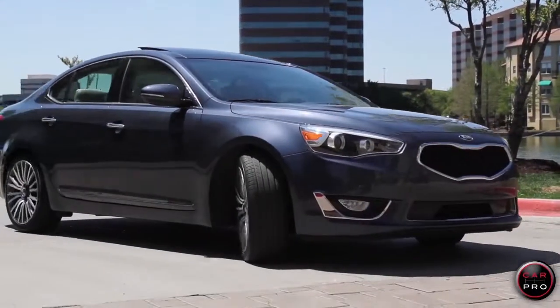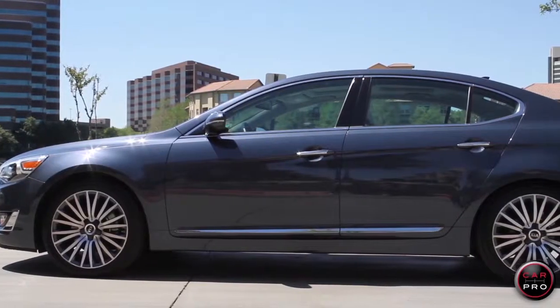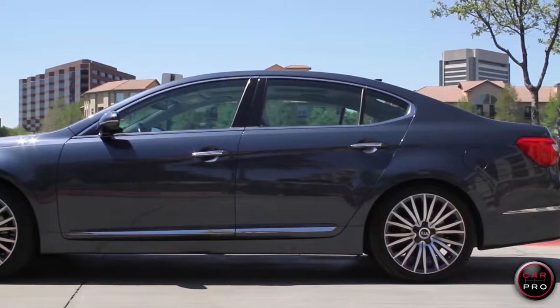Usually when I get a review car, it has under a thousand miles. This one has 16,000 miles and everything is still perfect — a great sign that it's well built.